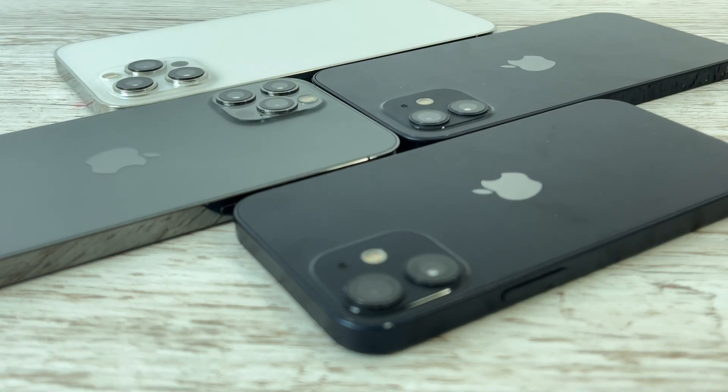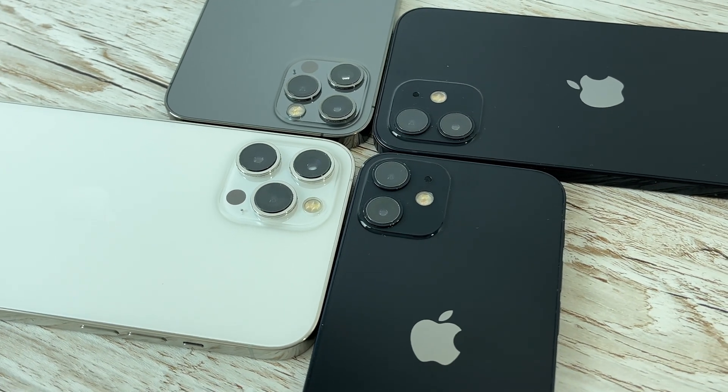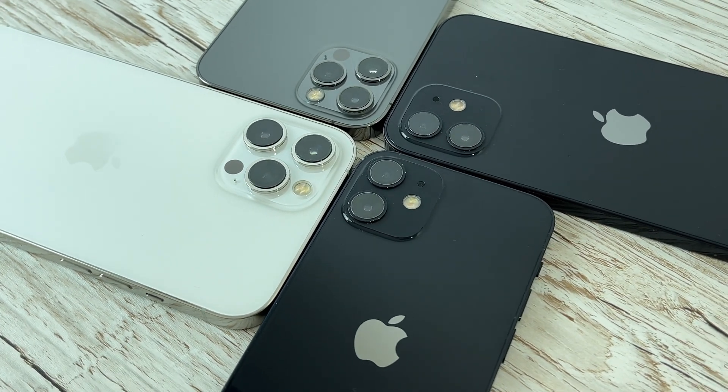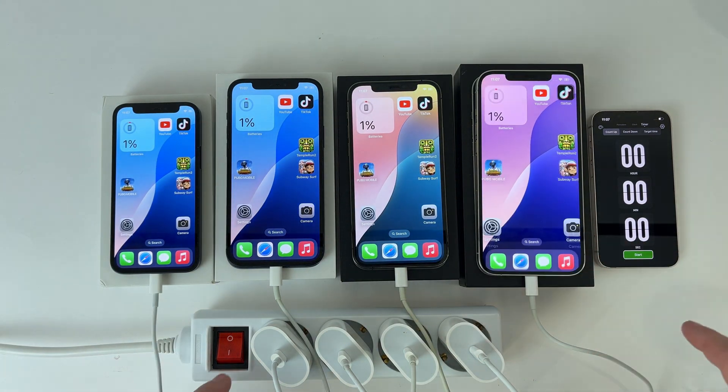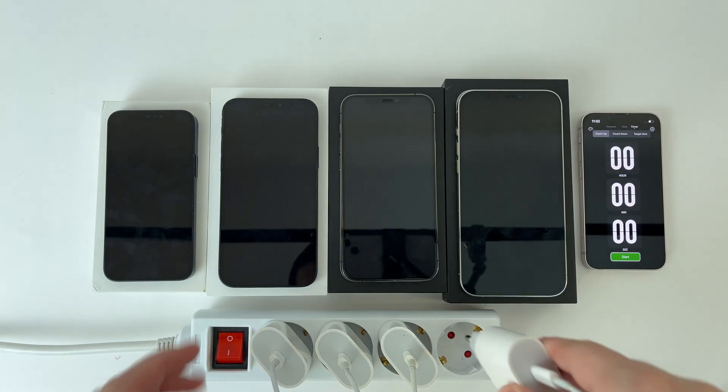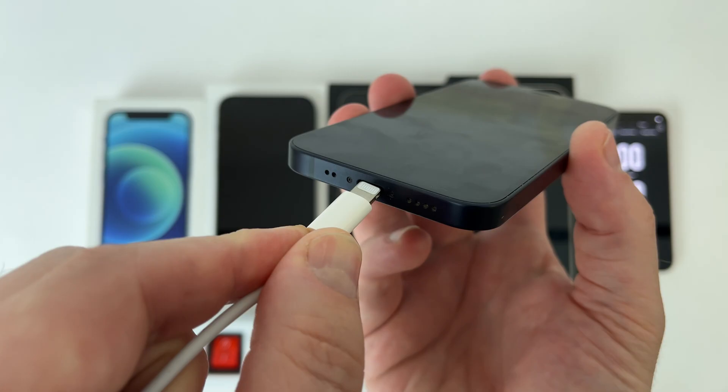I prepared the phones — they are all reset and have the same settings. The first stage is the charging test, so I discharged the batteries to 1% in all of them. The adapters are 20 watts and offer fast charging, so let's see how quickly they reach 100%.